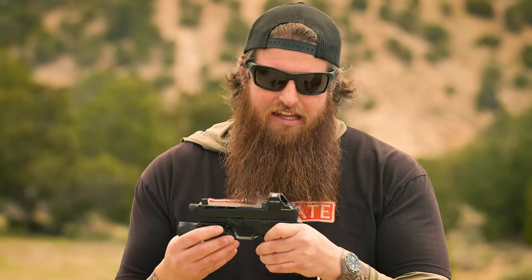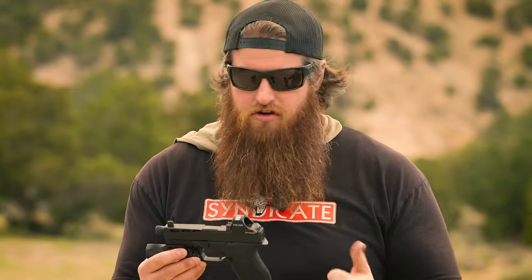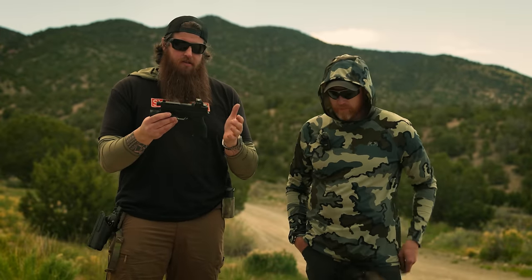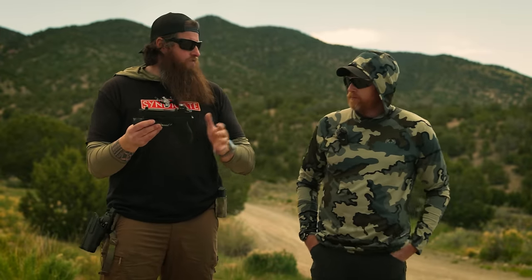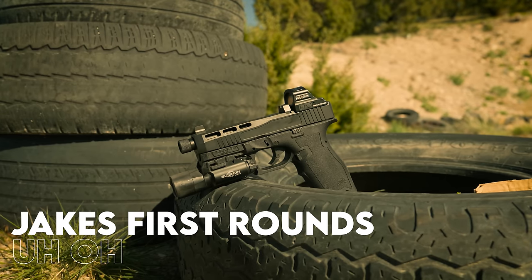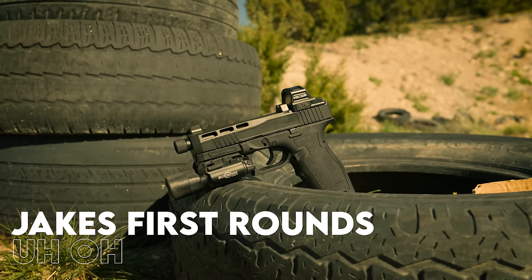Parts compatibility — this will take any Gen 3 Glock parts, whether that's triggers, barrels, you name it. So if there's something you don't like on this gun but you have a Gen 3 Glock equivalent part, you can switch it out. PSA Dagger time!